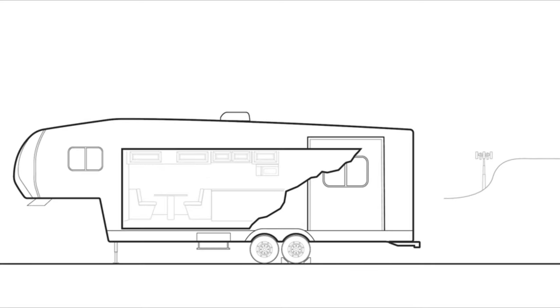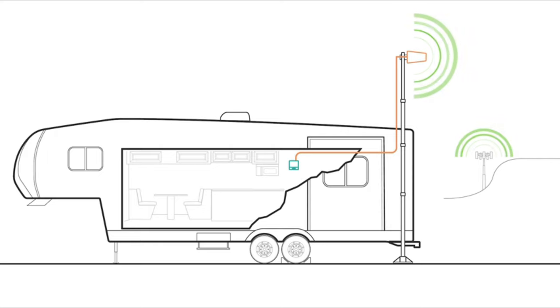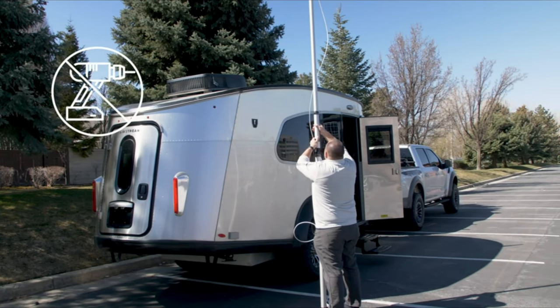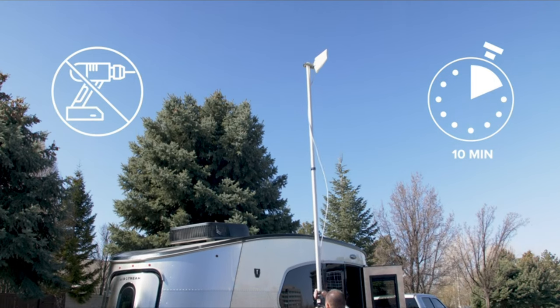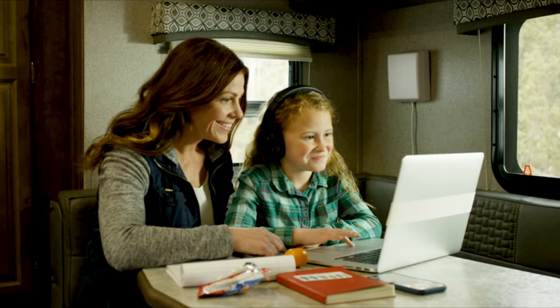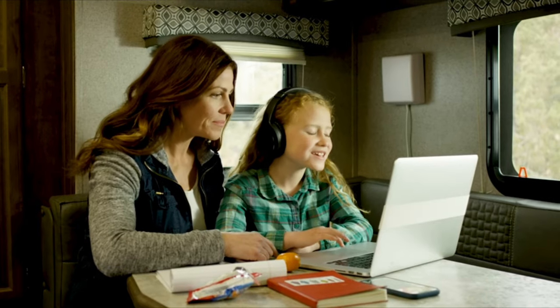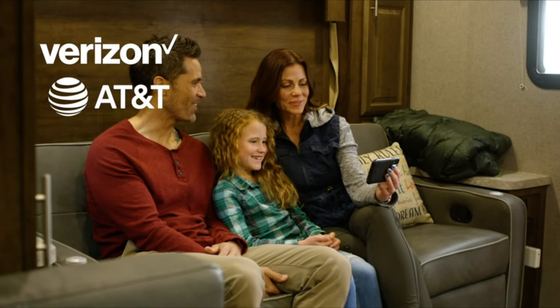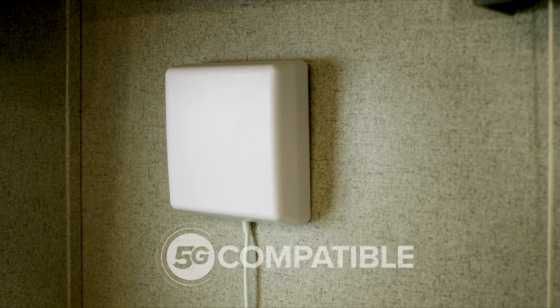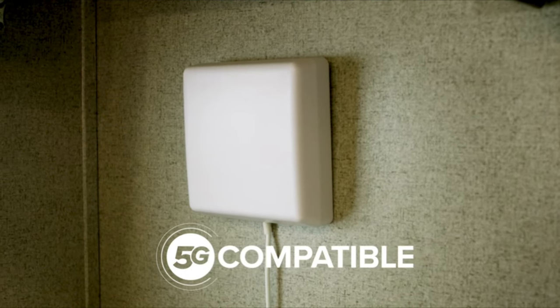The outside directional antenna is raised far above the RV to pick up cell signal, then the signal is amplified by the powerful booster, and the boosted signal is broadcast by the inside panel antenna to multiple devices in the RV. Installation is an easy DIY project that takes about 30 minutes. Once everything is in place, each takedown and setup only takes about 10 minutes. It's compatible with all phones and cellular connected devices on every U.S. carrier network including Verizon, AT&T, T-Mobile, Sprint, and U.S. Cellular. It's also 5G compatible and will continue to work for the next decade and beyond.